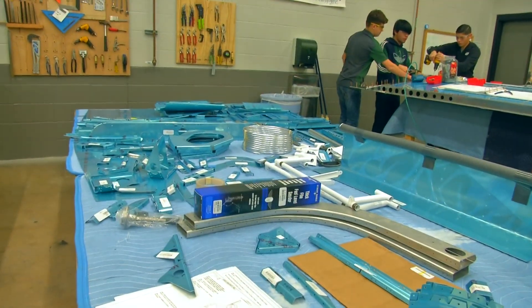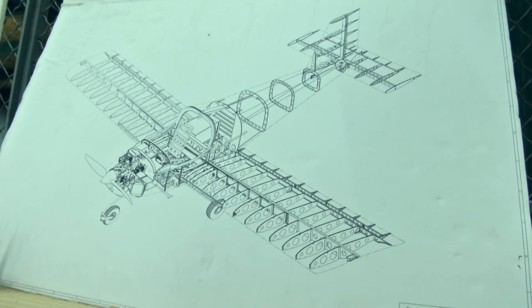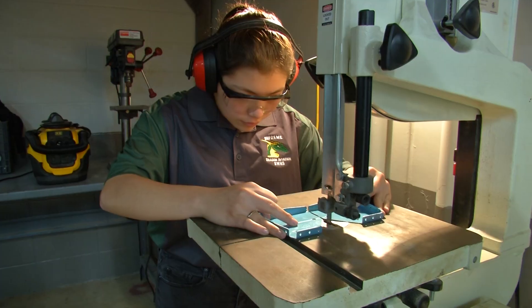See this pile right here? That's a fuselage to a plane. No kidding. The Van's RV-12 that these students are building came in a box, ready to be assembled.